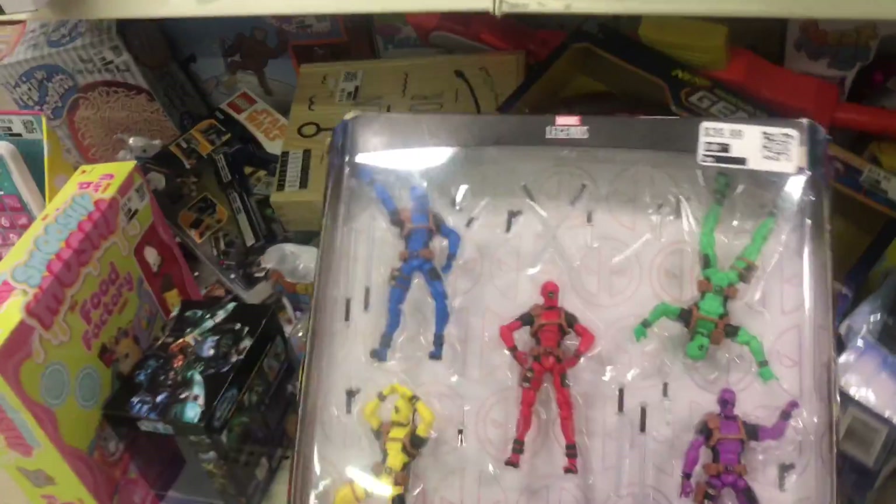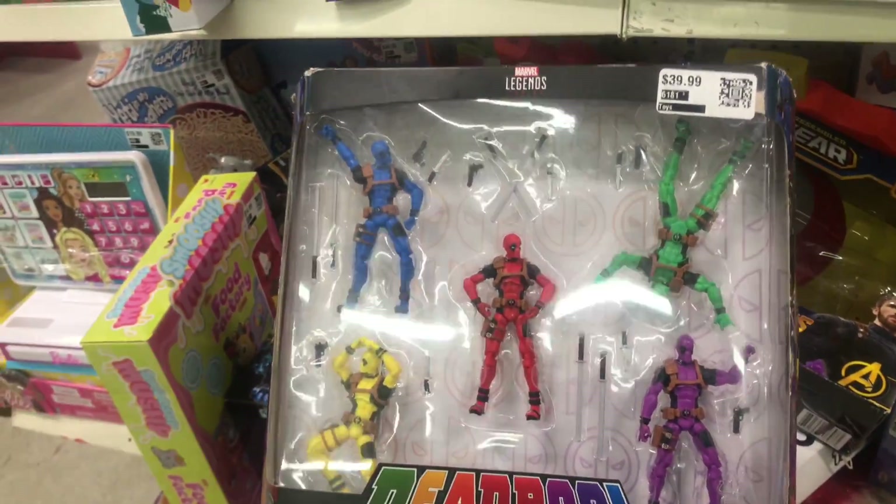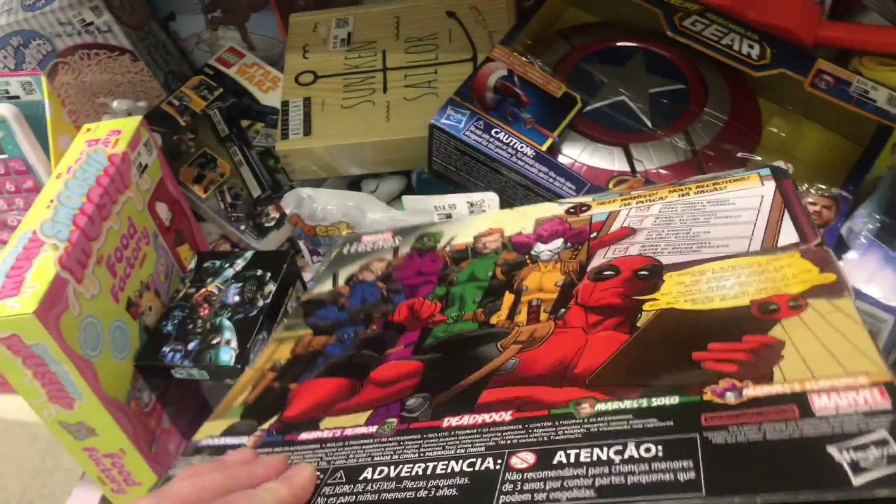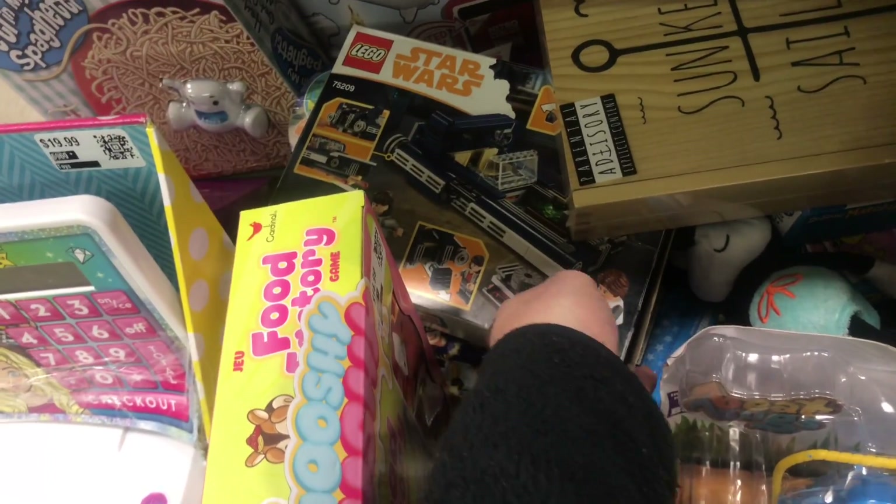They've got a Deadpool pack for $20 — I think I'm going to pass on that. Oh, they do have a Star Wars Lego set, but it's opened, that's a bummer.